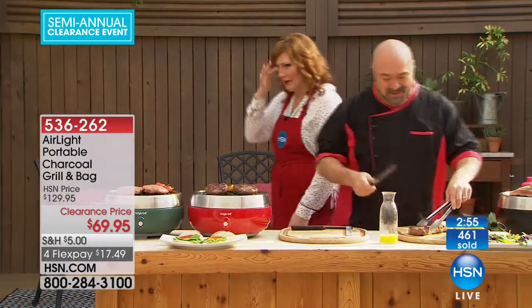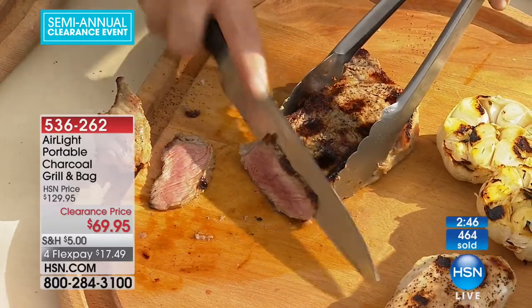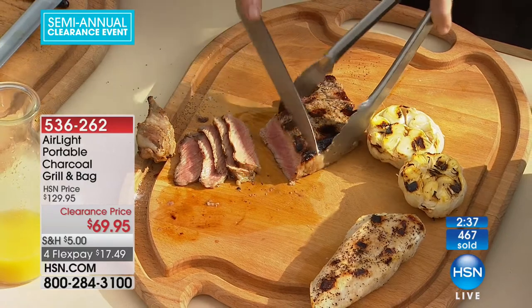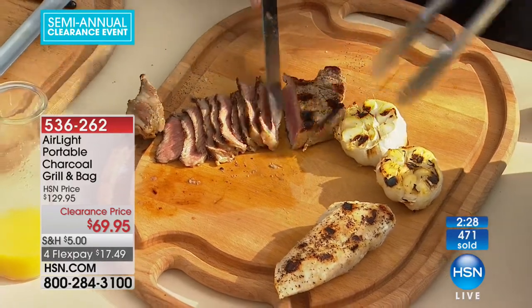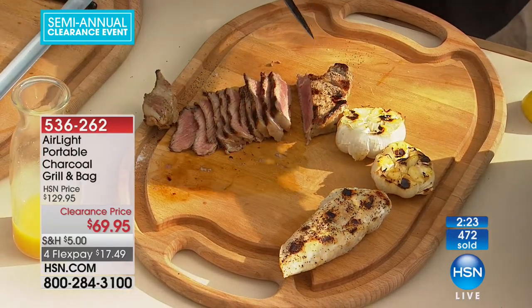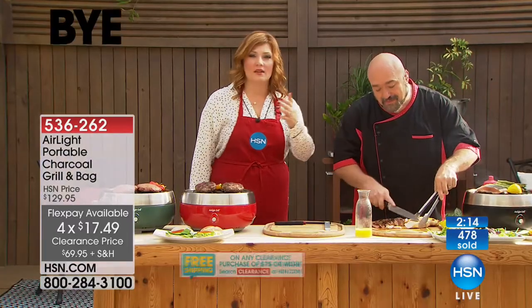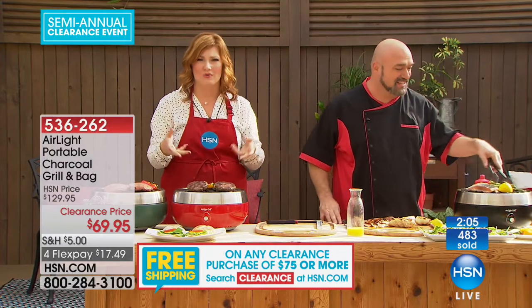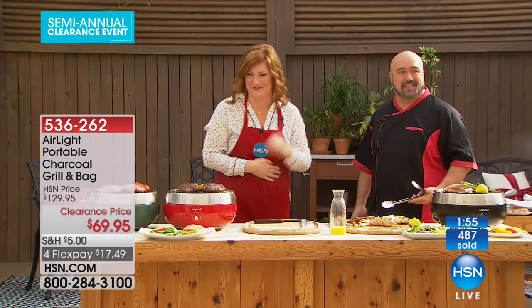We don't even have 15 to 20 minutes on live television. We have almost 500 spoken for. Use that express ordering — 'tis the season. Red is going the fastest, followed by the black, and then we have that green which is a teal green. This is the lowest price at the very first airing. Four flexible payments of $17.49. There's nothing better than grilling, but there's frustration — flare-ups, flames, burning your eyebrows off.